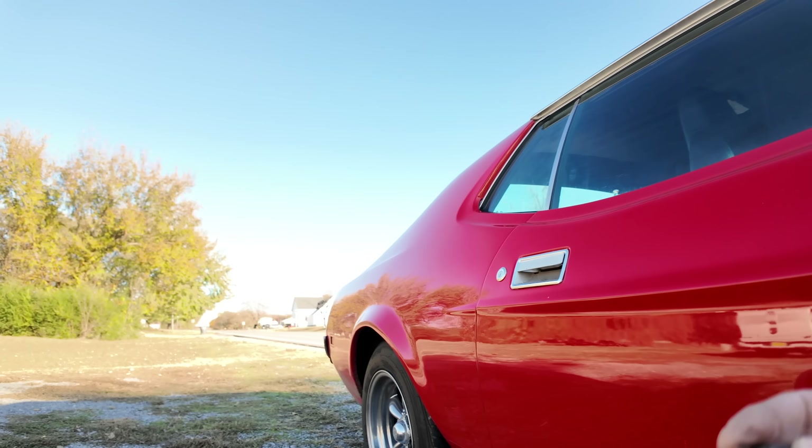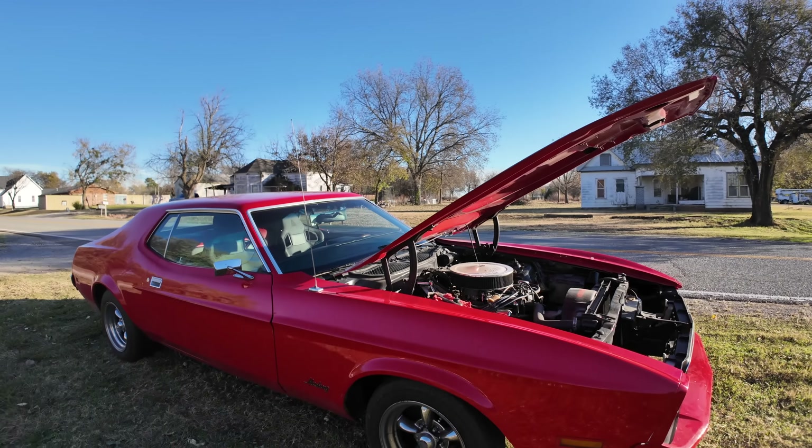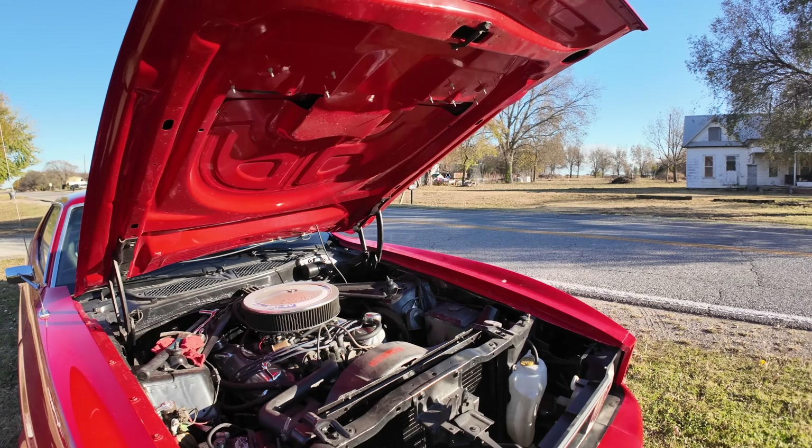I cleaned up the bolt on the bottom and tried to reinstall it. Sure enough, something in there is stripped out — I think it's the threads that go into the bell housing. That starter is not in there; it does not tighten down. Unfortunately, these seats don't appear to move either. You can recline them, but I can't figure out a way to get them to actually move forward and backward at all — they're just stuck, maybe welded.